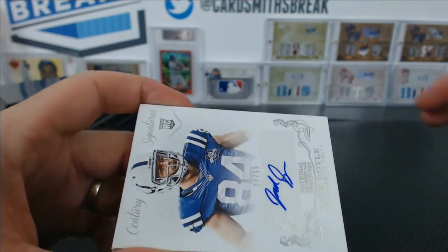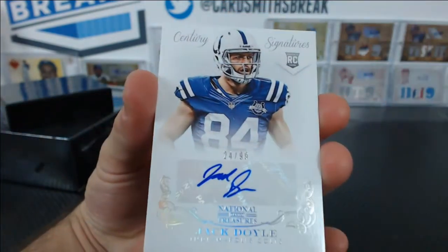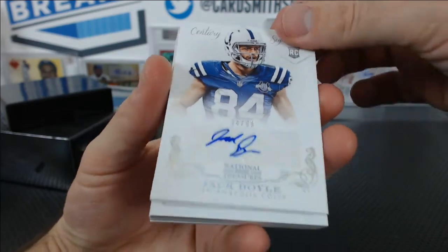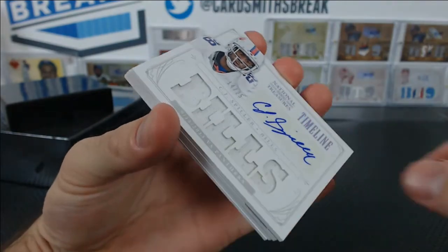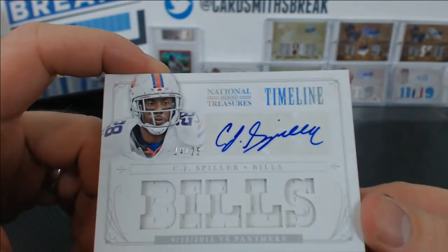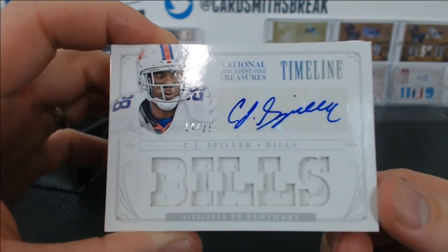Under that we've got a Jack Doyle for the Colts, rookie autograph to 99 — for Gabe. CJ Spiller, timeline autograph, for the Bills, 14 of 25. Daniel S.